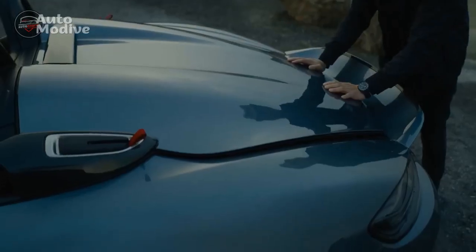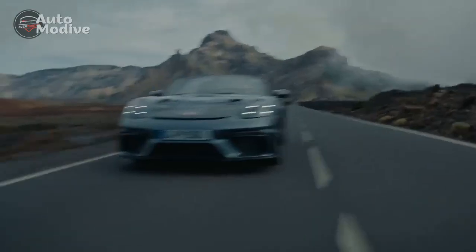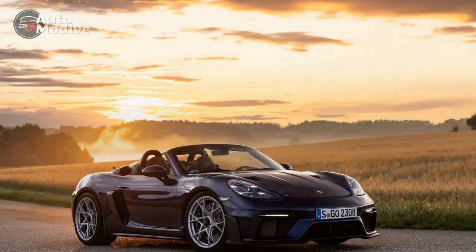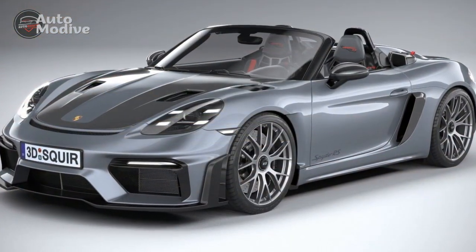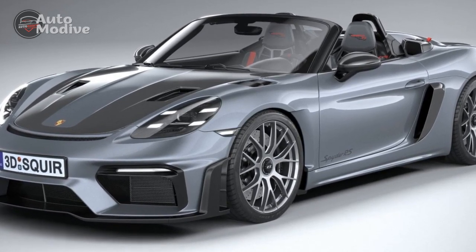Performance and Engineering: Under the hood, the 2024 Porsche 718 Spyder RS is driven by a meticulously crafted powertrain that exemplifies Porsche's commitment to performance excellence. A mid-mounted, naturally aspirated flat-six engine delivers an exhilarating 500 horsepower, enabling a 0-60 mph acceleration in a heart-pounding 3.5 seconds.